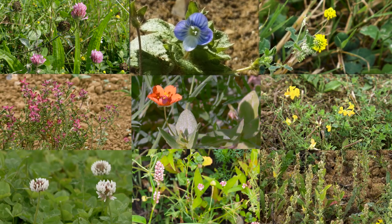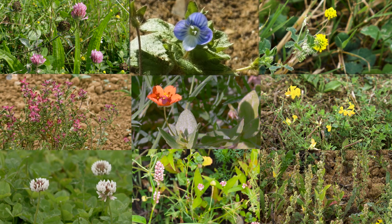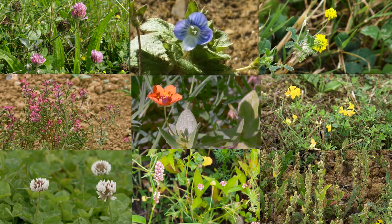Turtle doves eat seeds from a wide range of common arable plants like fumitory, chickweed, clover, speedwell, scarlet pimpernel, black bindweed, knotgrass, redshank, and fat hen, at least some of which will occur on almost any arable site.